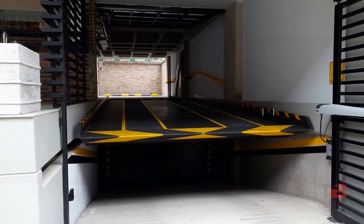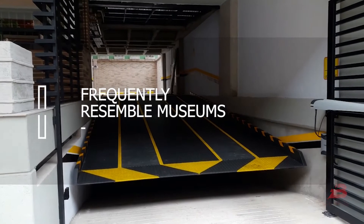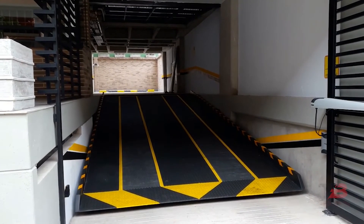And the garages themselves frequently resemble museums — if not in terms of their contents, then at least in terms of their size.